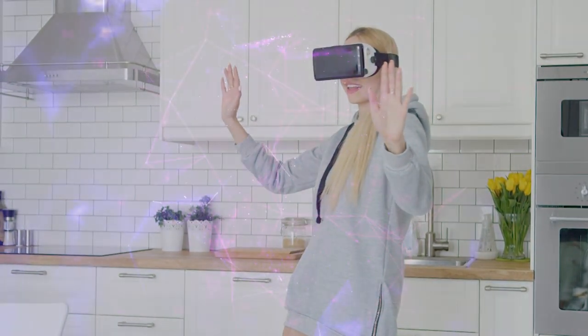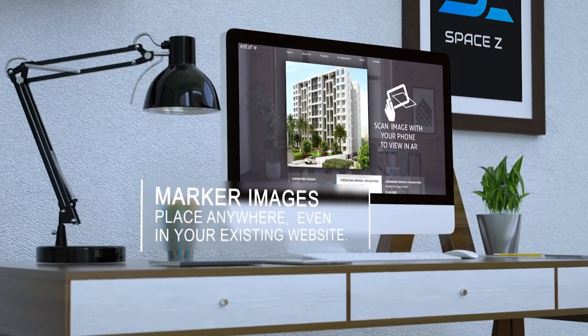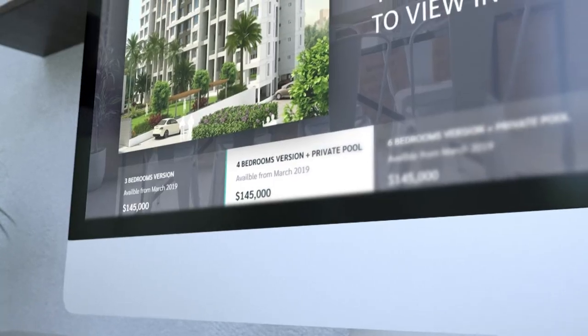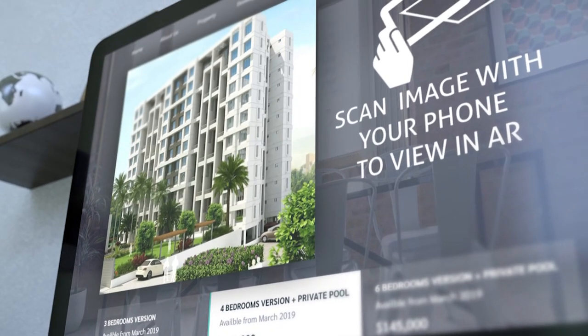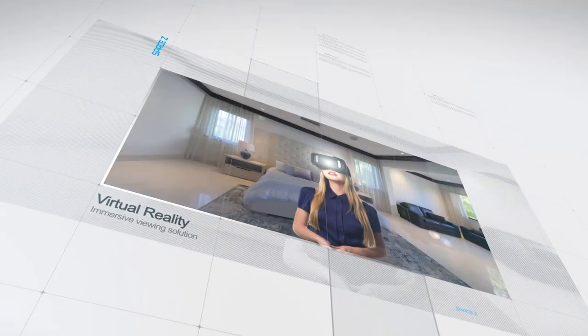Our smart solution collaborates with your existing resources and makes them augmented reality enabled using marker image technology, keeping your current investment intact. SPACE-C is an innovative augmented reality and virtual reality real estate solution.